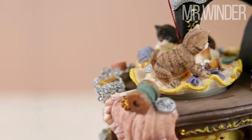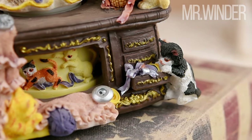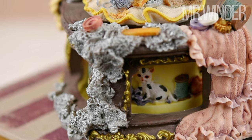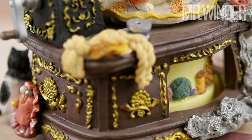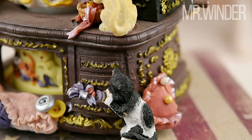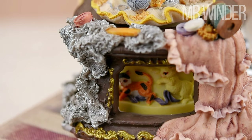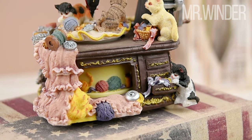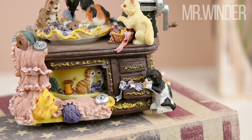This meticulously crafted masterpiece is a delightful fusion of art and functionality. Made from premium polyresin materials, the sewing machine boasts intricate details and features six adorable cats playfully frolicking on top. Every element, from the sewing accessories to the rotating decorations, captures the essence of sewing fashion magic. The pastel brown base adds elegance, making this a truly remarkable collectible. Enhancing the enchanting experience, it plays the timeless melody of "It's a Small World."